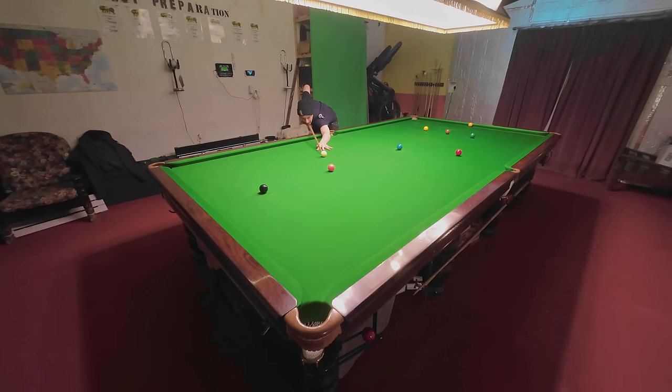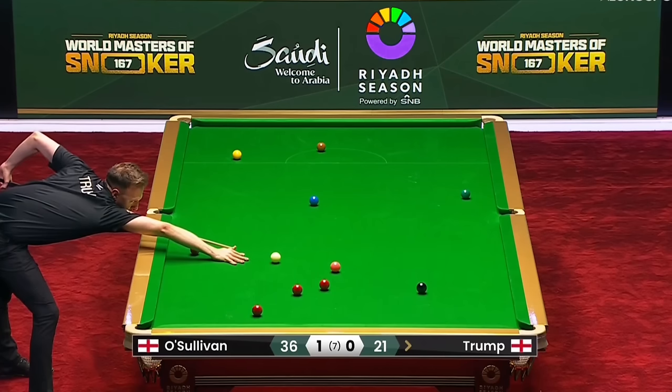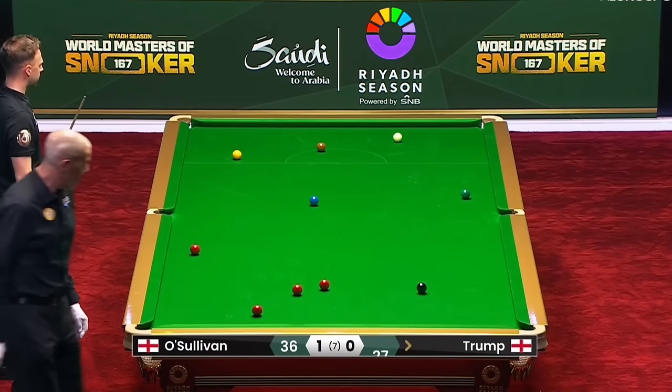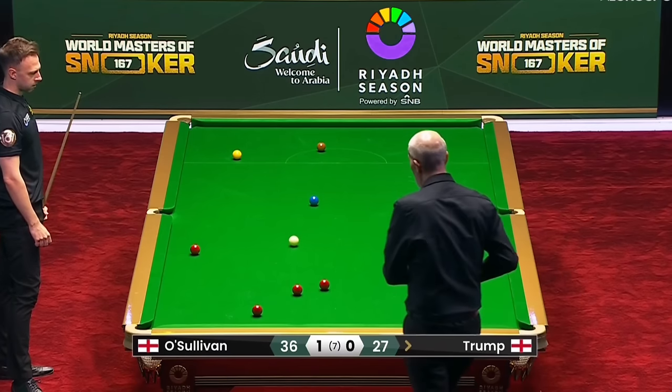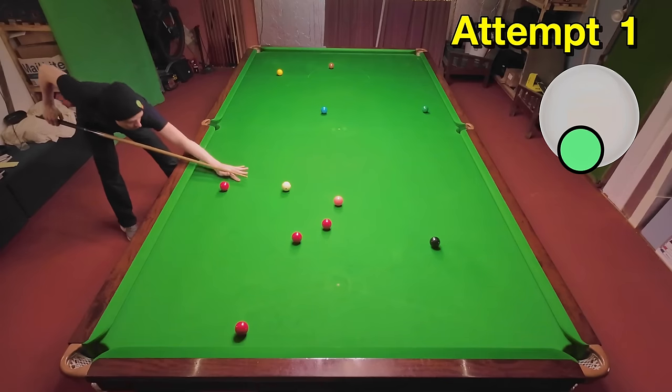Back to the actual best shots now, as Judd Trump finds himself a little bit out of position on the pink but uses his cue power to create a really nice arc with the cue ball, and that gives him the angle to get back down the table for a couple of reds.